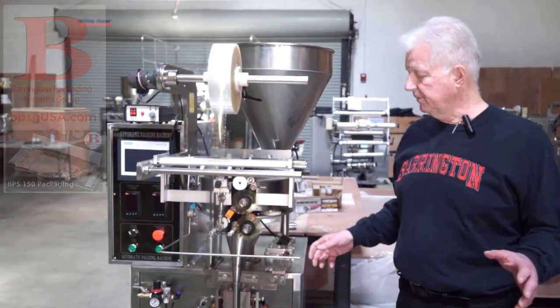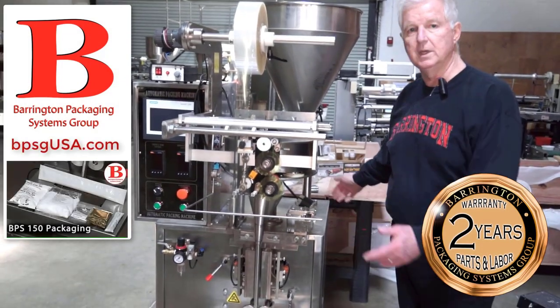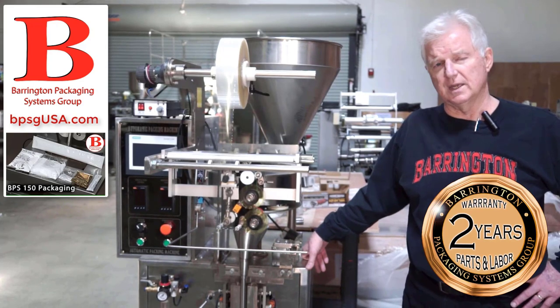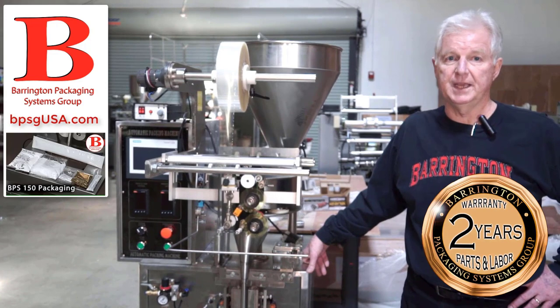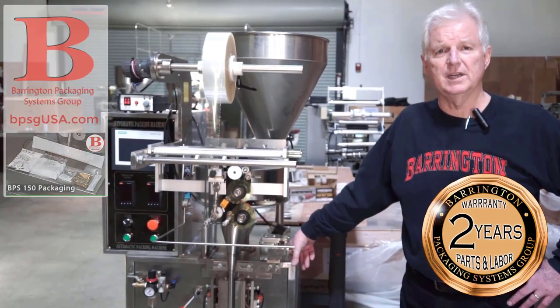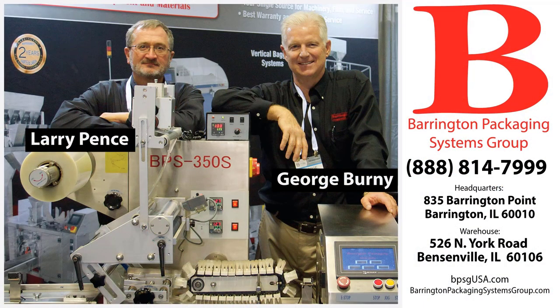As you can see from this machine, it has a very small footprint — essentially the same size as a file cabinet in your facility. It runs on 220 single phase and does not require air; it's mechanically oriented. I'd like to talk to you about this machine — you can contact me at 888-814-7999 extension 1. That's George Burney, Barrington Packaging Systems Group, 888-814-7999 extension 1. Thanks.